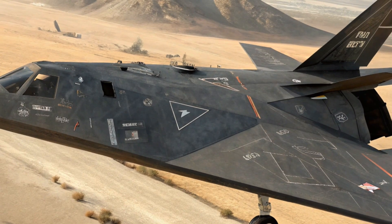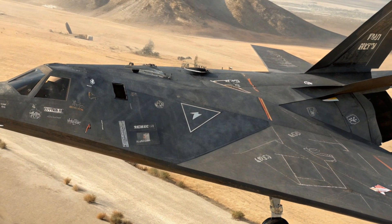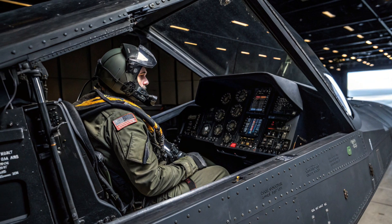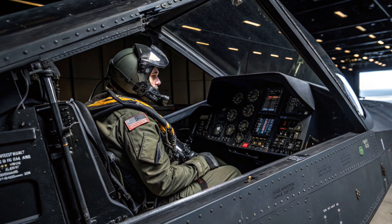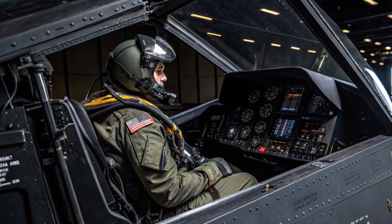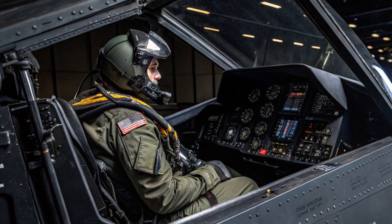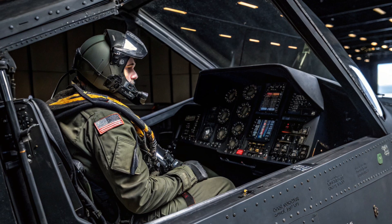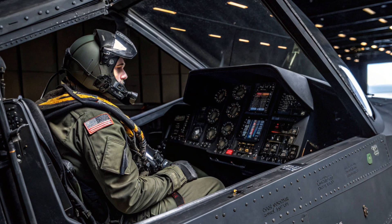The Nighthawk could fly up to 45,000 feet and had a range of about 1,070 miles without refueling. For longer missions, it relied on in-air refueling by tankers. Inside the cockpit, the F-117 featured advanced avionics for the time, including a heads-up display, terrain-following radar, infrared targeting systems, and satellite navigation.